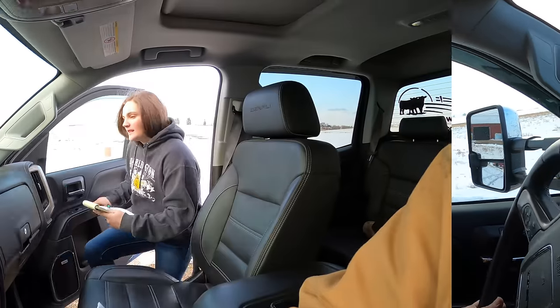I just finished loading up these round bales. I have to go pick up a receipt book as well as another package that I was told to pick up too. So we'll head that direction.